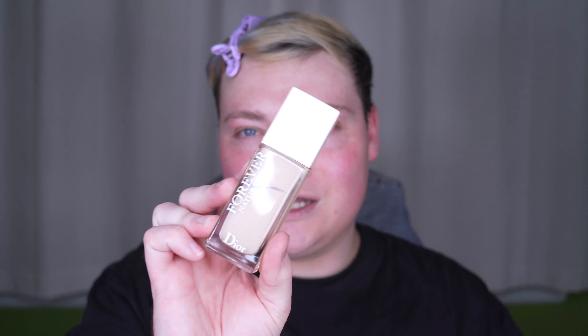I'm going to use the Dior Forever Natural Nude Foundation — one of my favorites. I have the shade Zero N, same shade that I have in the concealer.